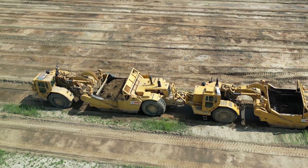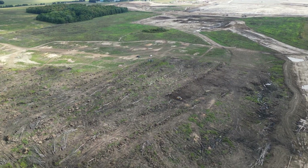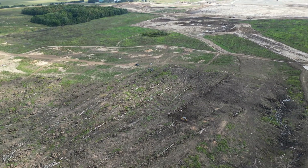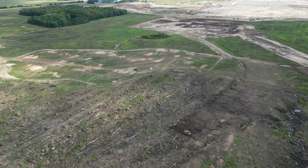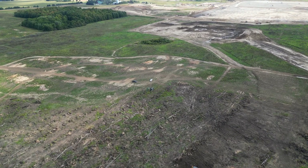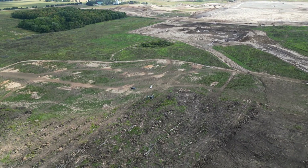In fact, work recently began in the phase two area of the project. Grading a construction site for an industrial development of this scale is a crucial process that involves preparing the land to ensure it's suitable for a building, safe for the workers, and environmentally responsible.